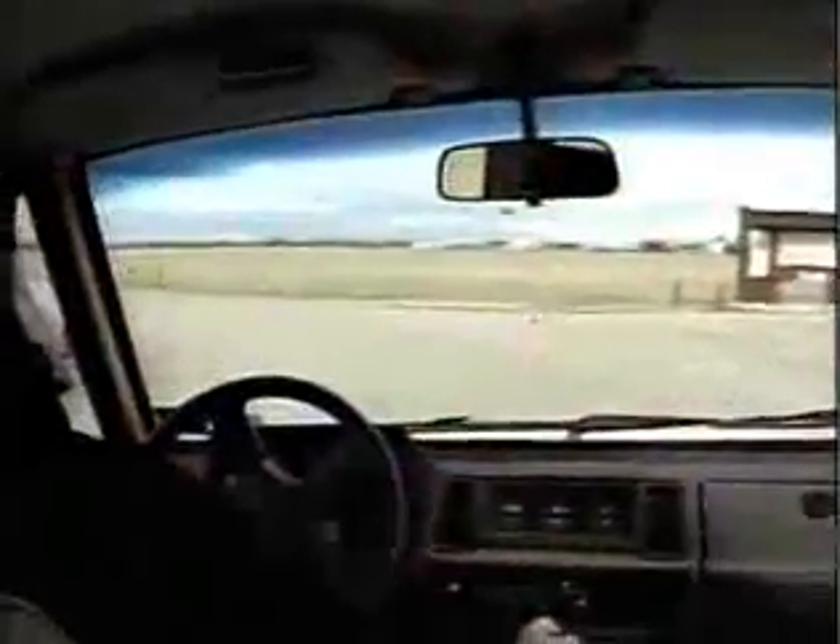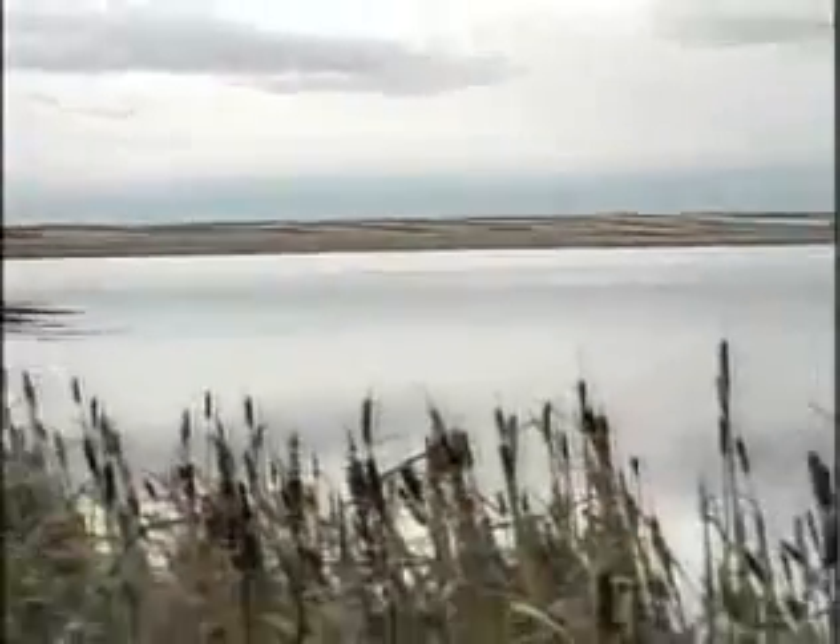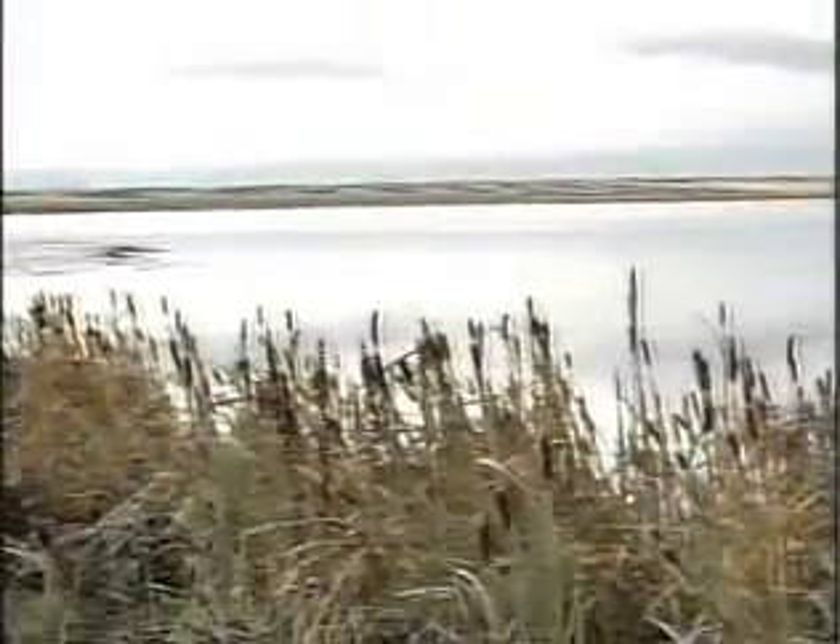The tour route is about nine miles long. Of course, it depends on how often you stop and how long you look at things, but I'd say 45 minutes to an hour would be an average time for someone to start to finish.